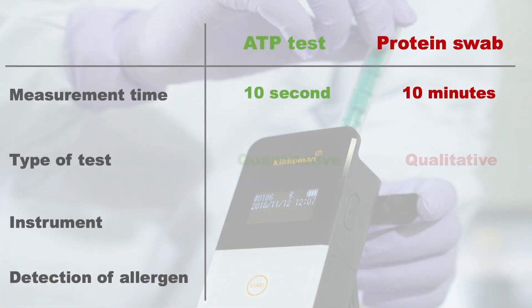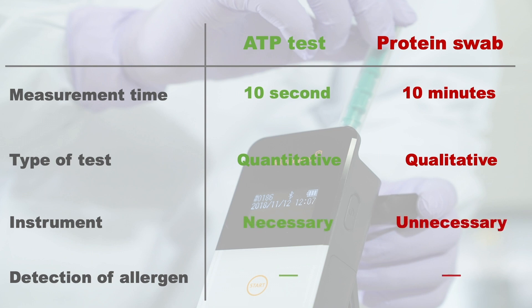Here is the difference between ATP tests and protein swabs. Both are not able to directly detect allergens.